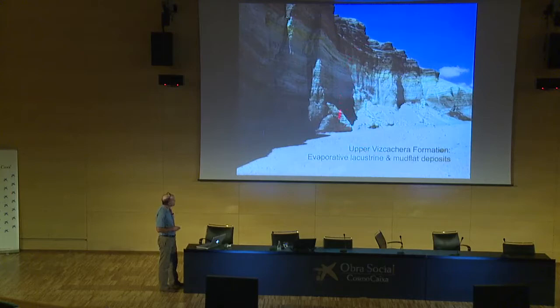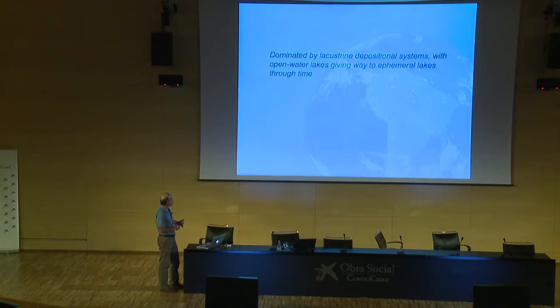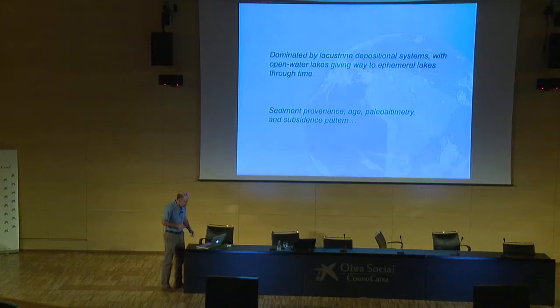The upper part of the Viscachera Formation — the upper 1,500 meters — consists of more or less randomly bedded evaporitic mudflat and shallow ephemeral lacustrine deposits, mostly siltstone and volcanic ash. The depositional system is dominated by lacustrine depositional systems, with open-water lakes giving way to ephemeral lakes through time. Next I'll go through provenance data, geochronology, mention some paleoaltimetry data that was recently published, and the subsidence pattern.